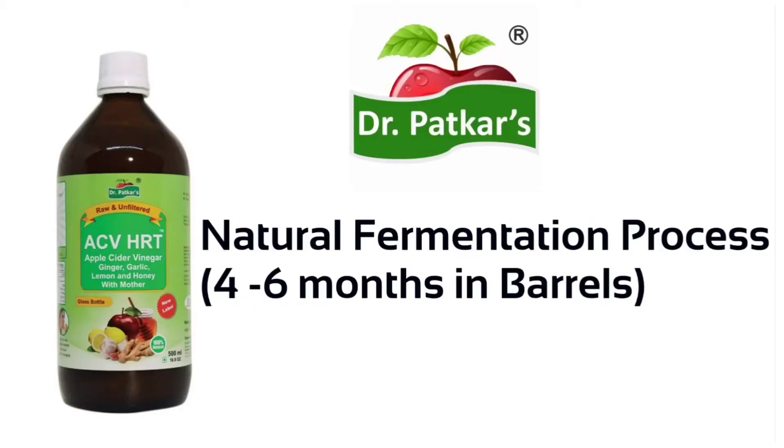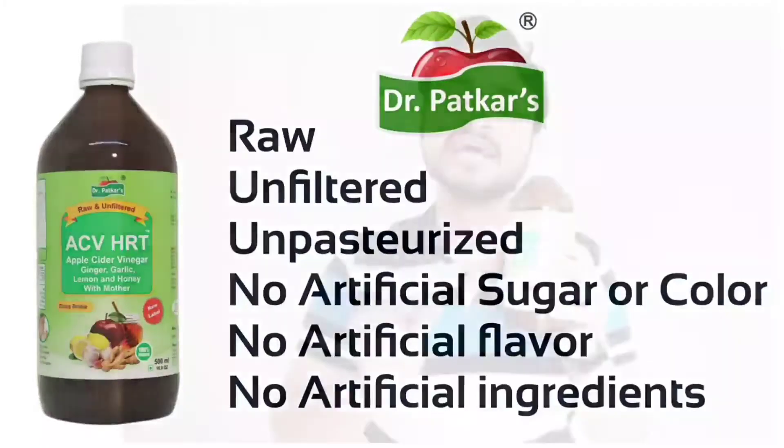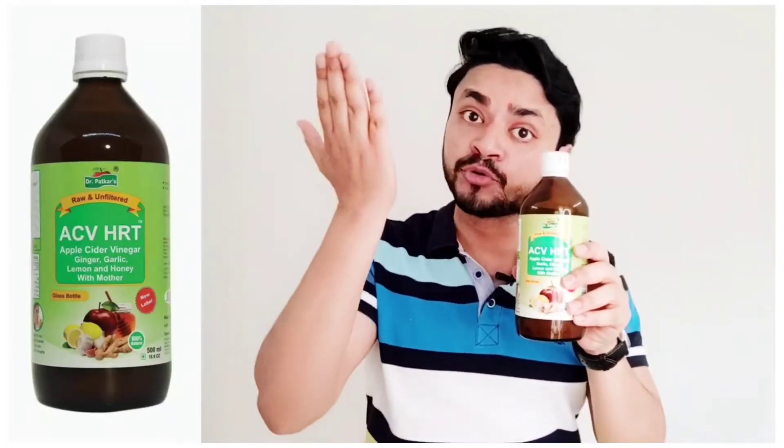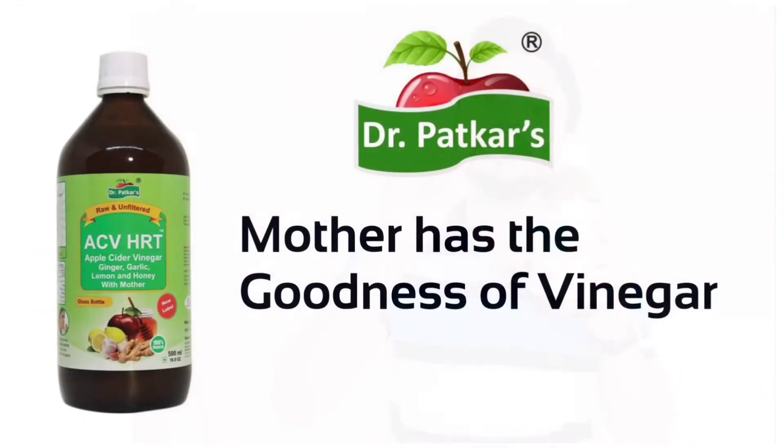Dr. Parker's ACV will help you improve your health. It is 100% raw, unfiltered, unpasteurized, with no artificial color, no sugar content, and no artificial flavor — making it a very authentic must-try product with 5% acidity. Mother content is very good — mother is the yeast or bacteria which develops in the fermentation process, and it gives you a very good quality vinegar. Mother is very important.